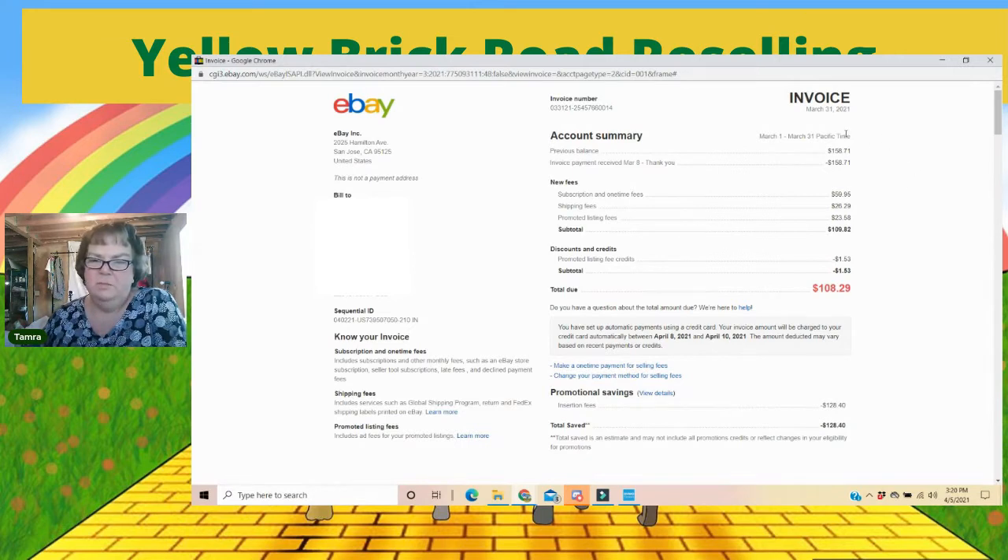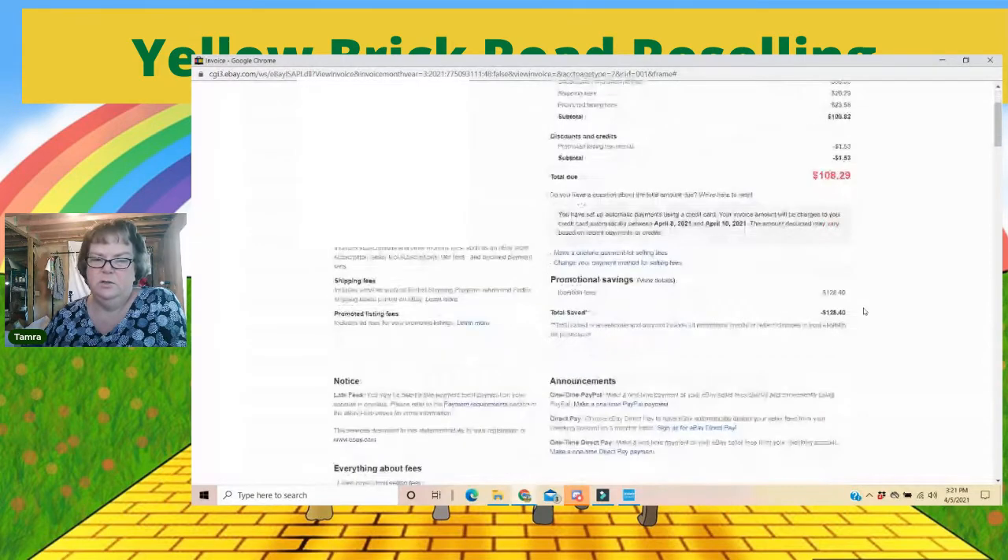I see my previous balance and I paid it. Here are subscription and one-time fees — I have a premium store so I pay $59.95. Shipping fees cover any overages if you didn't ship correctly and need to pay more, or if you got a refund — that will be on here for USPS. And here's my FedEx charges. Promoted listing fees, if you are promoting anything, will also be in this invoice, as well as any credits and discounts.